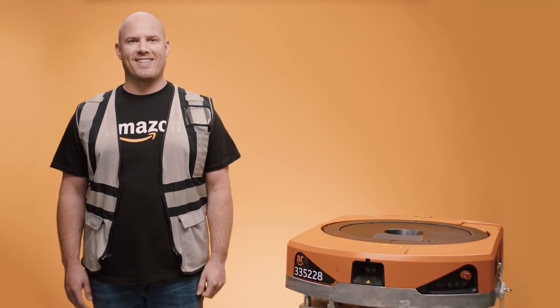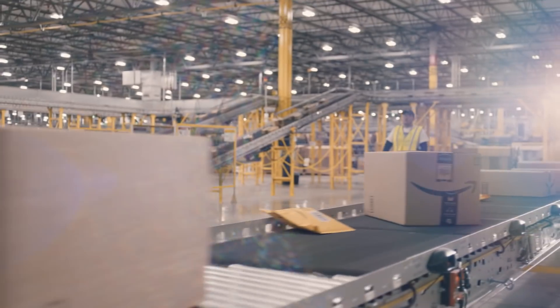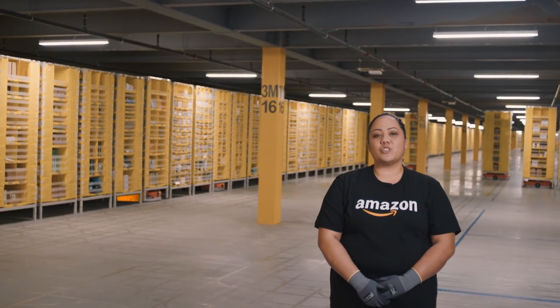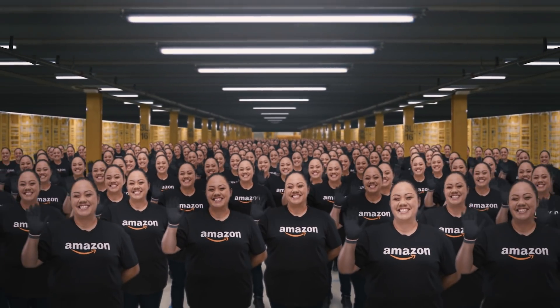Have you ever wondered how humans and robots work together at Amazon? From the moment a product enters our fulfillment center until it heads out to a customer, Amazon technology helps our associates in so many incredible ways. Amazon introduced our drive unit robots in 2012, which led to 300,000 new full-time jobs.